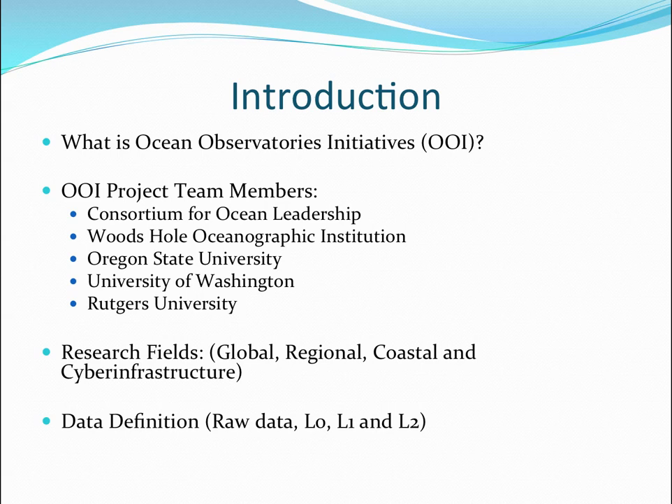Rutgers' role was to do the cyber infrastructure for this very complex project. This is a $300 million and counting project. A lot of time and effort was spent thinking about what we were actually going to be studying across these pretty big bodies of water.